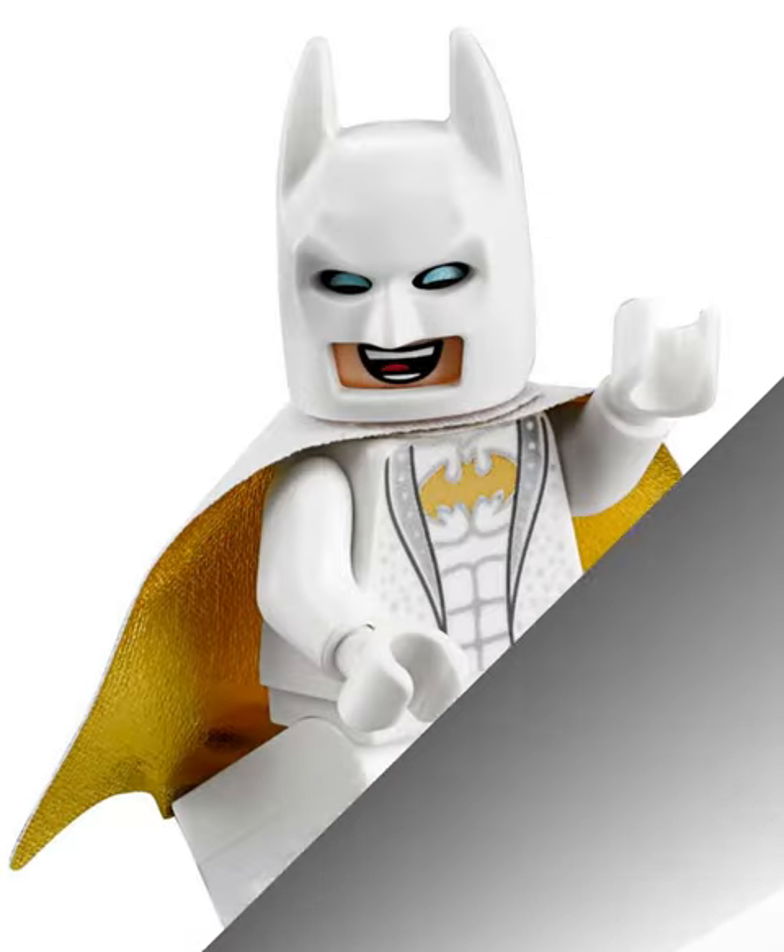First, we've got Disco Batman. Nowadays, he's worth almost as much as the whole set he came in, and has that amazing golden cape.